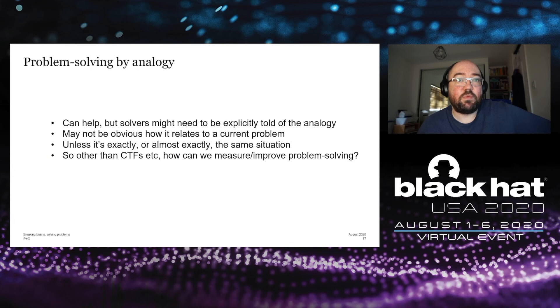Problem solving by analogy is another useful approach. If you work in a technical role, you'll be familiar with using analogies to explain technical concepts to less technical audiences, but it can also help with problem solving. The research suggests people need to be explicitly told what the analogy is in order to relate it to the problem. With things like CTFs, there is an element of problem solving by analogy.